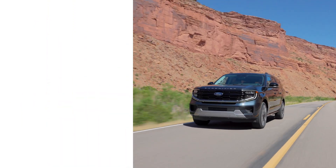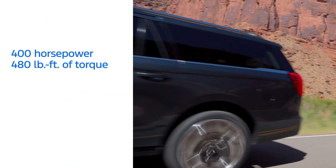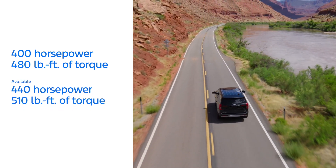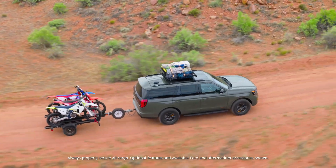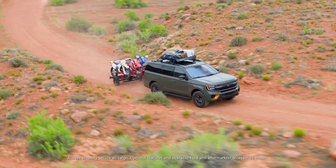Engine and Performance — Impressive Power. Now let's talk about performance, an indispensable part when evaluating the Expedition. In the standard version, the 3.5-litre EcoBoost V6 engine delivers 400 horsepower and 480 pound-feet of torque, keeping the car strong on every road.